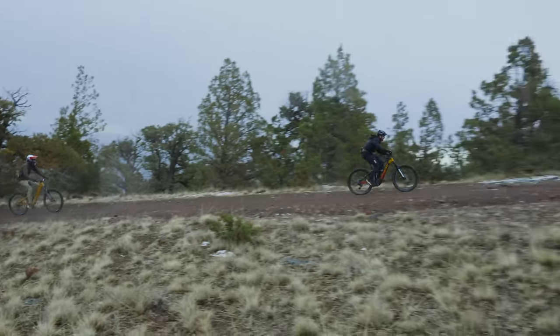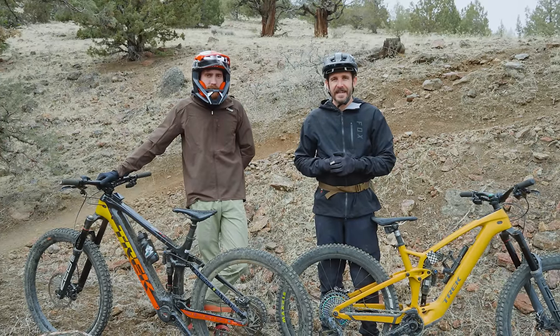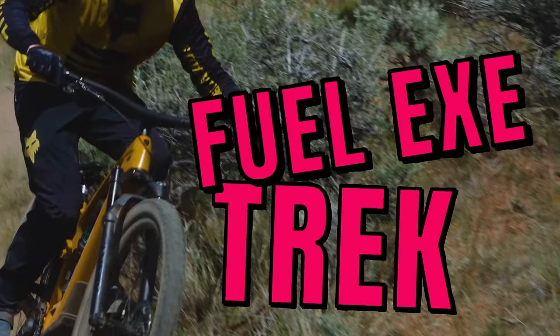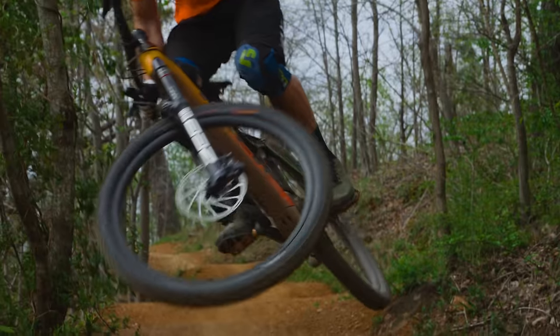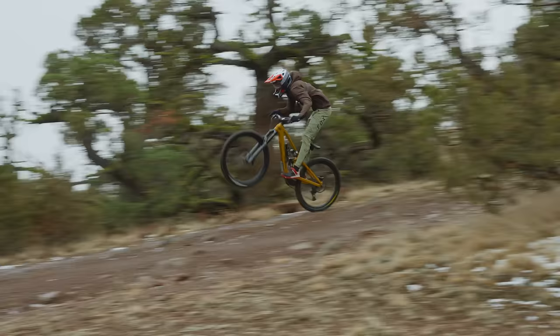Hey everybody, we're excited for today's video. We've been putting months of testing and legwork into this — the Trek Rail versus the Trek Fuel EXE. We're going to share some of our findings and experiences to see if quality over quantity matters more, and just how different the mileage and elevation gain on these two bikes is. Buckle up, let's go for a ride.